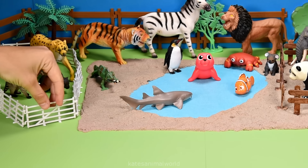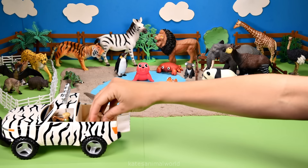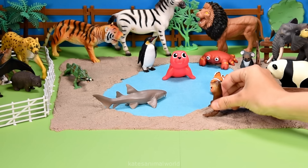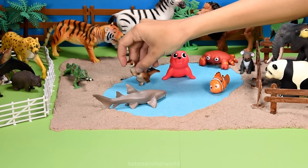Don't forget to close the gate. Who's in the back? It's an otter. Otters are amphibious, which means that they can live on land and in the water.